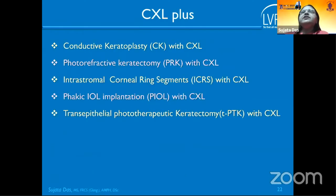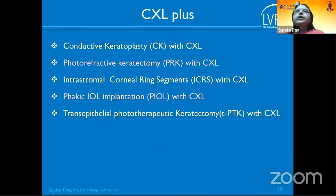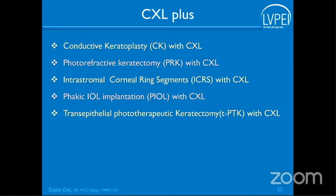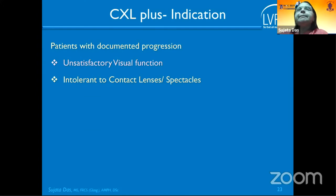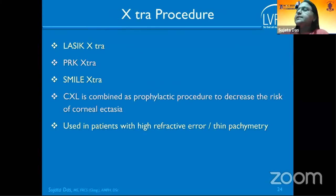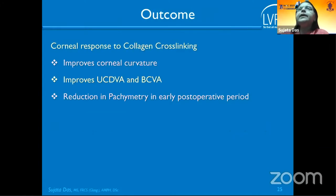CXL-plus is done to enhance and optimize CXL outcomes by improving functional vision. It can be combined with conductive keratoplasty, PRK, or corneal ring segments, mainly for patients unsatisfied with visual function or intolerant to contact lenses. The combined extra procedure can also pair CXL with conventional PRK and SMILE.